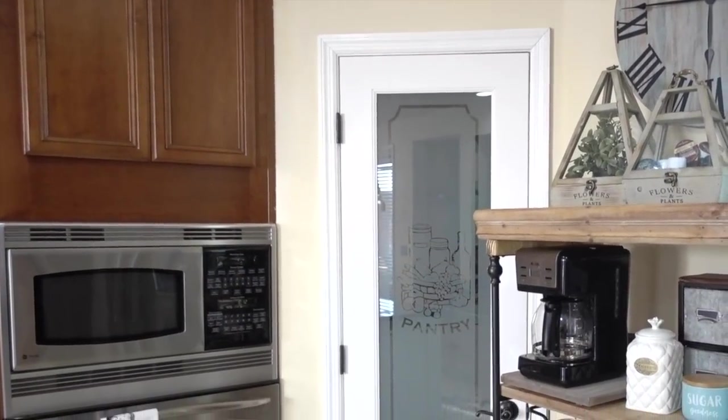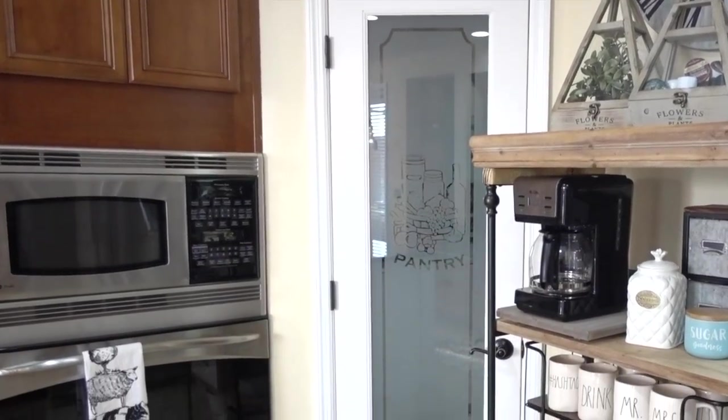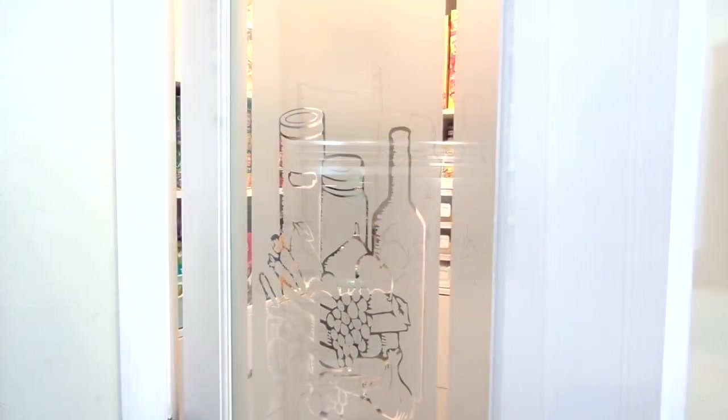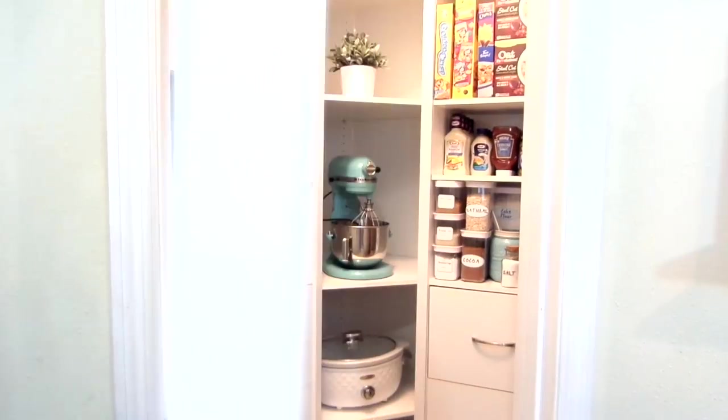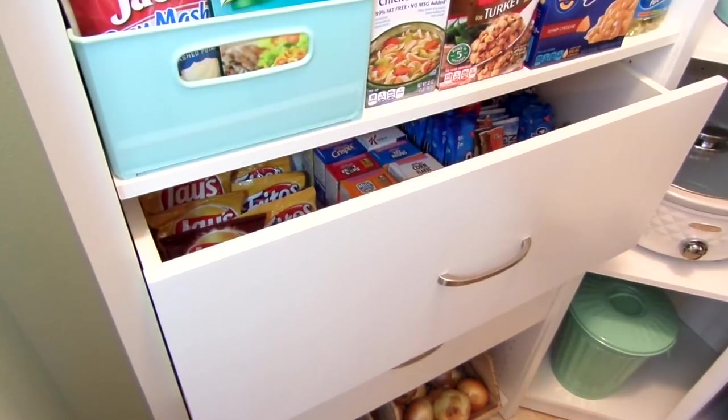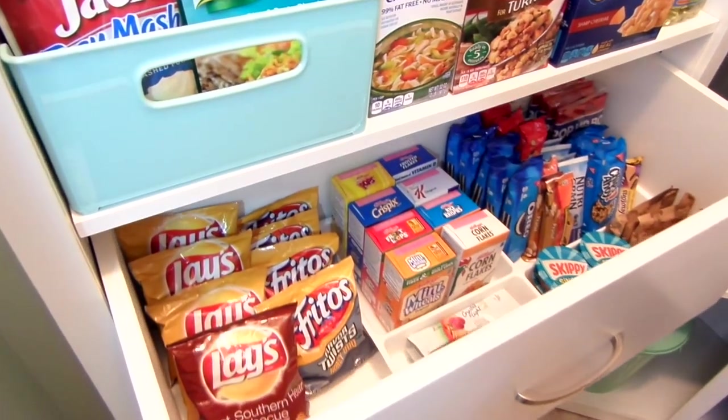Here's our walk-in pantry. I get a lot of questions about where the door is from — it was a special order from Home Depot. If you're new to my channel, I am the brand ambassador for Closet Maid and that's what this pantry system is by. I did a full tour of the pantry and I'll be sure to have a link down below.